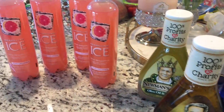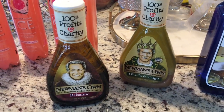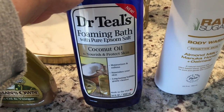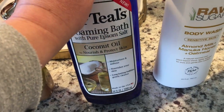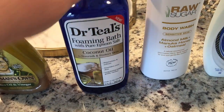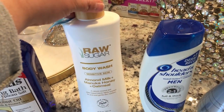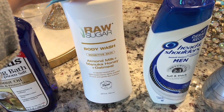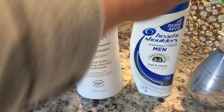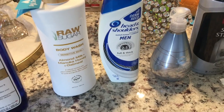I love it ice cold with a ton of ice. Newman's Own balsamic vinaigrette and olive oil and vinegar — I'm making baked ziti tonight and wanted a nice Italian salad. I got the Dr. Teal's foaming bath with Epsom salt and coconut oil because my feet have been achy. I also got the Raw Sugar body wash in almond milk and manuka honey oatmeal for my husband, plus some Head and Shoulders since his scalp gets dry in the Midwest winter.